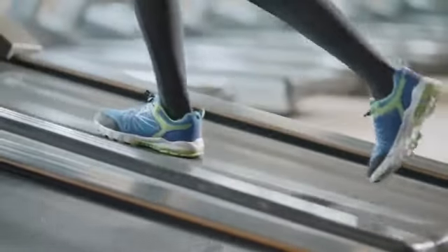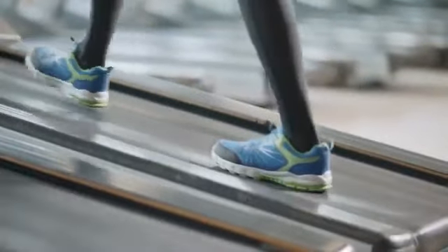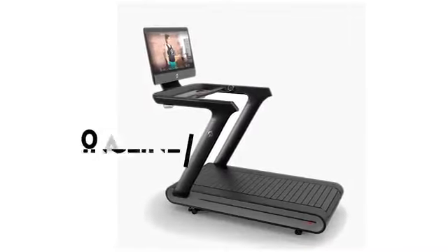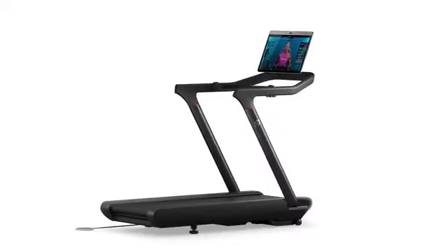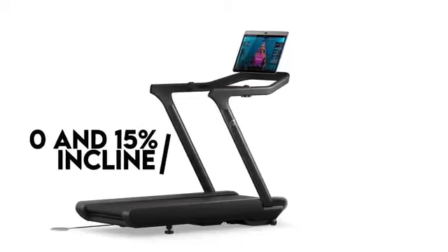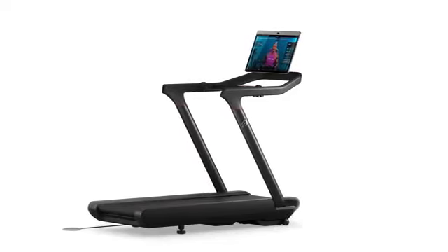Another noticeable difference between the two machines is the incline range. Peloton Tread offers an incline range of between 0 and 12.5%, while Tread Plus offers a range of between 0 and 15%. Both machines' incline range is for burning calories and losing weight.